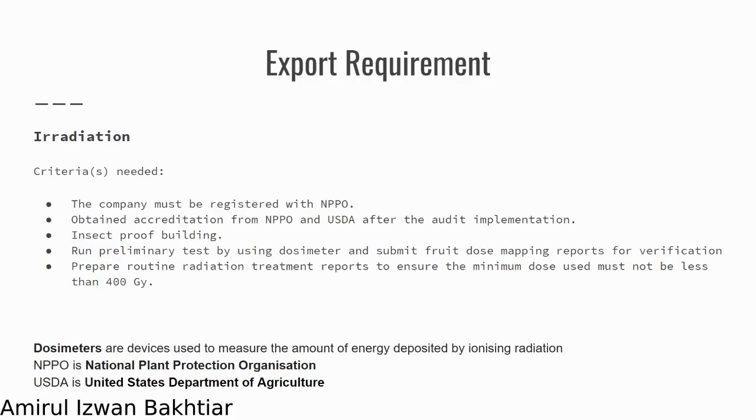The building must be insect proof. They also need to run preliminary tests using a dosimeter — a device used to measure the amount of energy deposited by analyzing radiation. The dosimeter shows the dose, that is, how much radiation is emitted. They must also submit fruit dose mapping reports for verification and prepare routine radiation treatment reports to ensure the minimum dose used is not less than 400 gray.